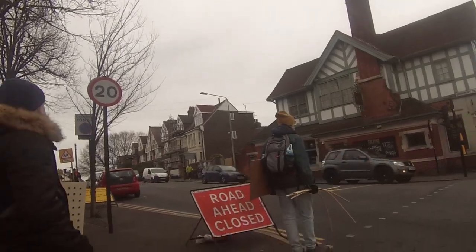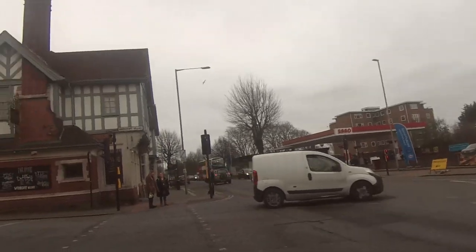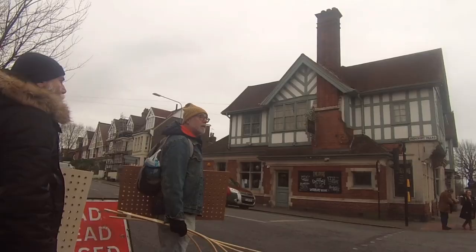Pretty soon into my walk I realised I would need something to look out for or focus on, rather than just aiming to do some street photography. So I settled on the colour red, aiming to capture any kind of red within the frame.